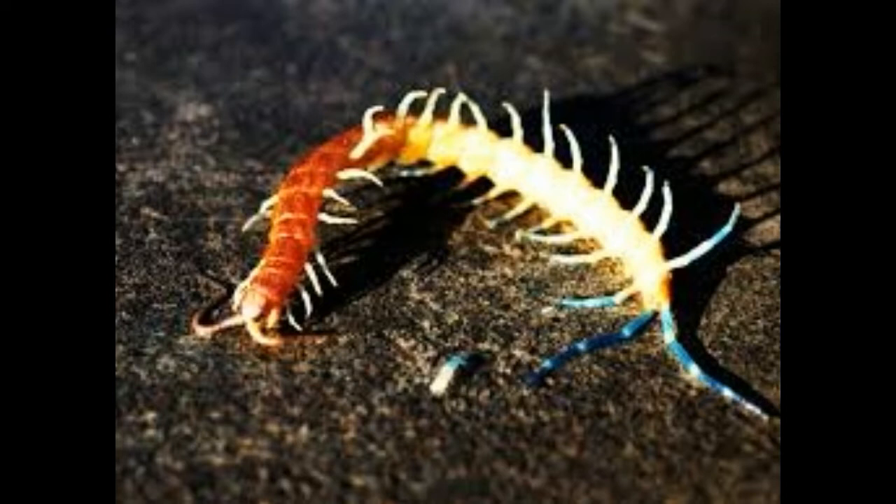You must have wondered what in the hell was that — tiny insects with zillion legs. Well, my friend, you just saw a centipede, probably because you invaded its privacy.